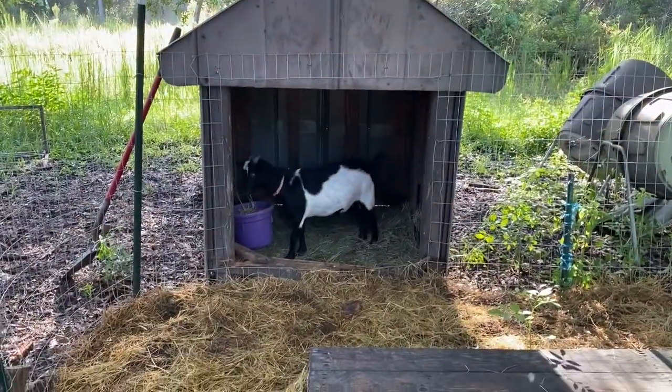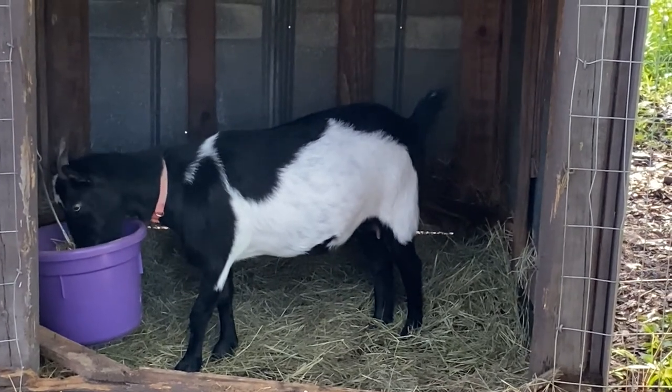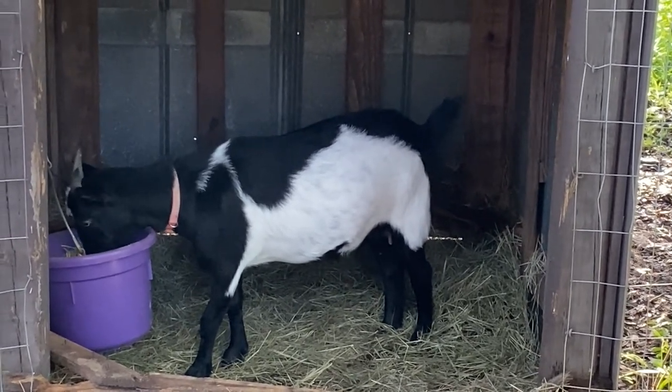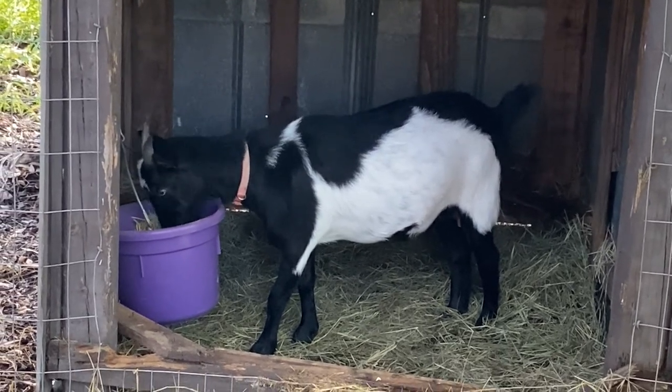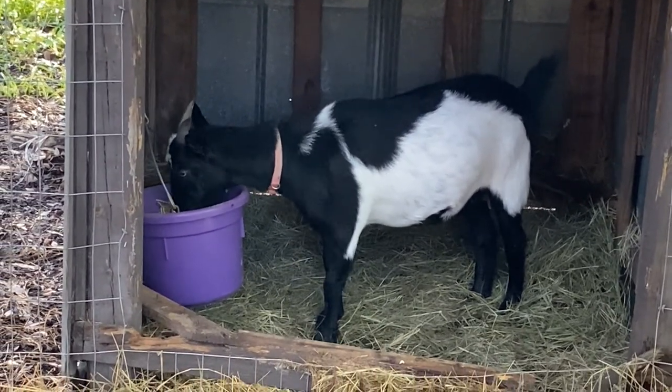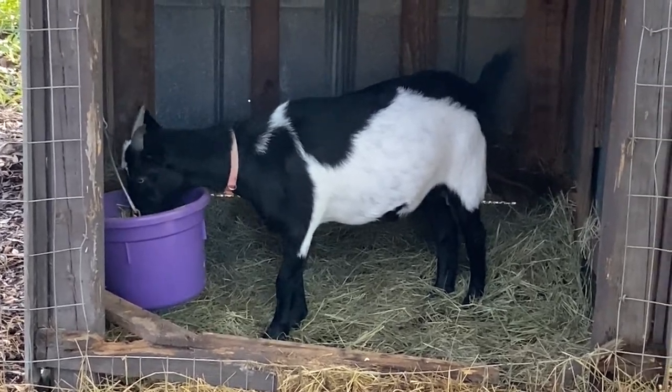Bonnie is doing great. Her ligaments in the back are getting shorter and shorter, so she's gonna be due here soon — probably next month I'm thinking. I'm just hoping she'll have the baby before it gets too cold here.